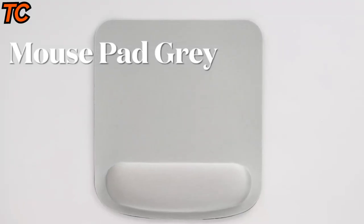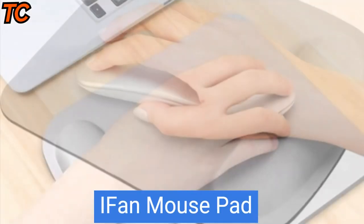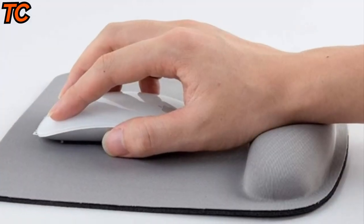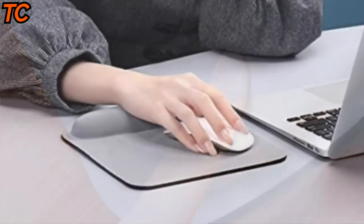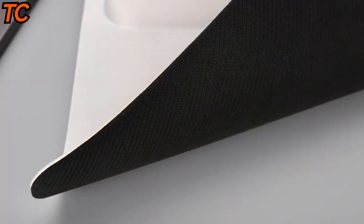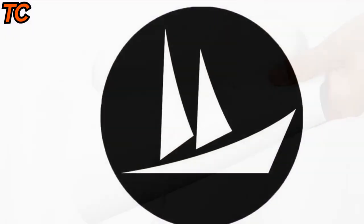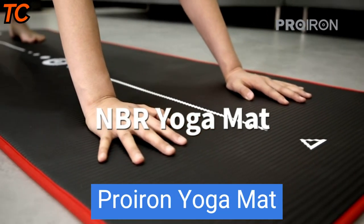Do you suffer from wrist soreness or discomfort while using your computer? The ergonomic mouse pad is here to help. Designed with ergonomics in mind, this mouse pad is built to support your wrist and prevent pain and soreness. Its comfortable, soft surface provides a smooth and easy-to-use platform for your mouse, and its non-slip base ensures that it stays in place no matter how much you move your mouse.